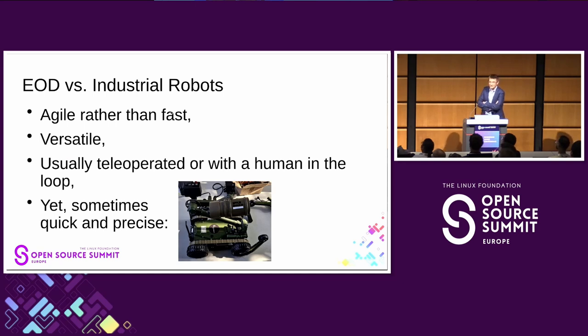EOD robots versus industrial robots that everybody is familiar with: industrial robots work in factories or, recently, at train stations making coffee. Our robots have to be agile rather than fast. They are usually not programmed to do one thing continuously.